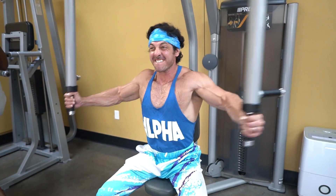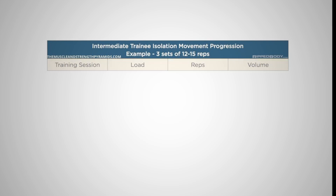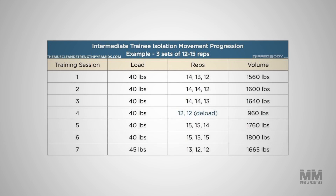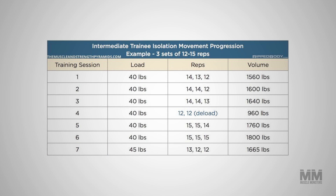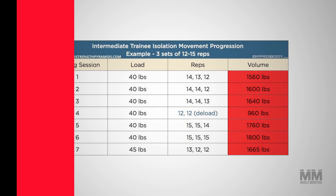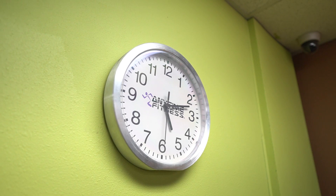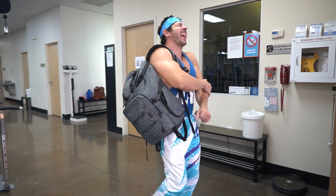Both of these definitions are considered correct and both can be useful to track your volume. Volume load can be a very effective method to track your training volume within a given block of training, and an easy way to track progress from week to week. If volume load is increasing over time, you can be confident you are providing a sufficient stimulus to produce muscle growth. With that said, volume load isn't always the best metric to use. When you change exercises in your program, your volume load data can be skewed quite dramatically.